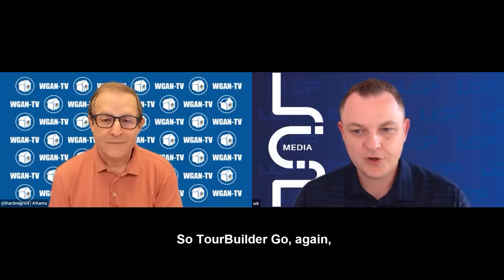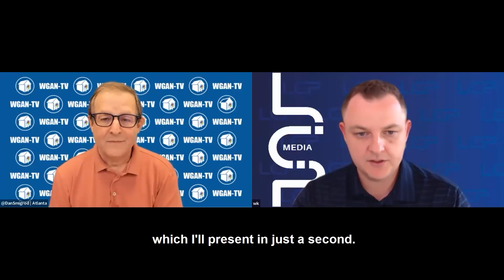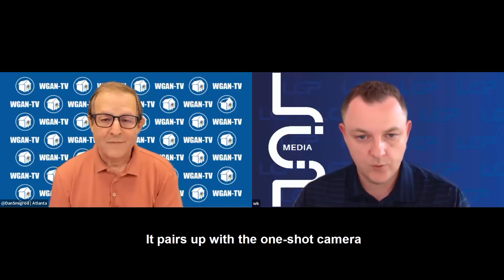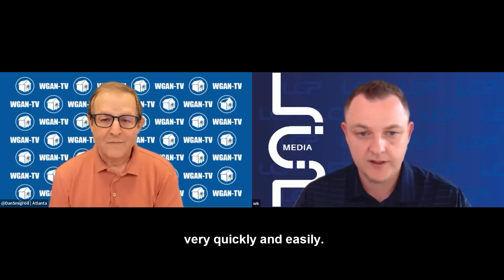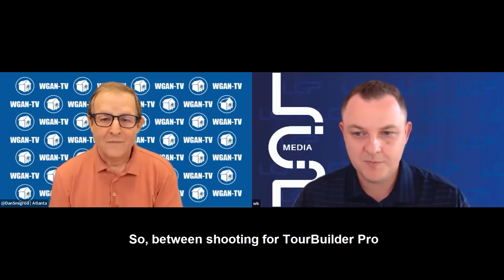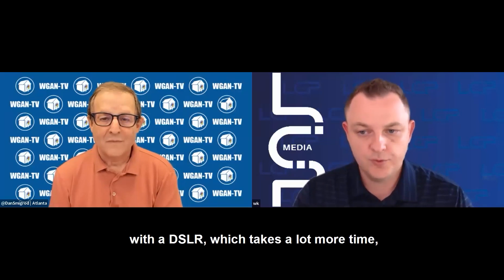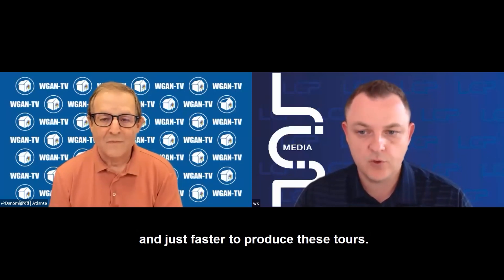TourBuilder Go is a mobile application. You download the mobile app on your phone, which I'll present in just a second — I'll show you guys what that looks like. It pairs up with the one-shot camera, and you're able to go and capture space very quickly and easily. Between shooting for TourBuilder Pro with a DSLR, which takes a lot more time, TourBuilder Go is much quicker and faster to produce these tours.